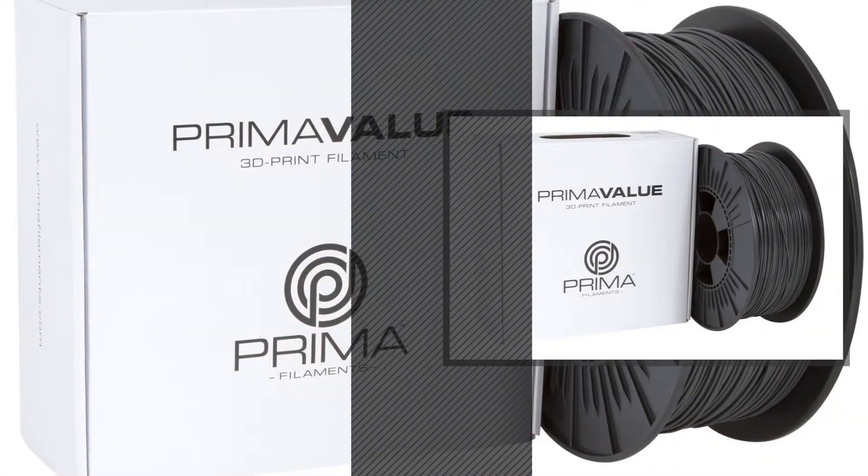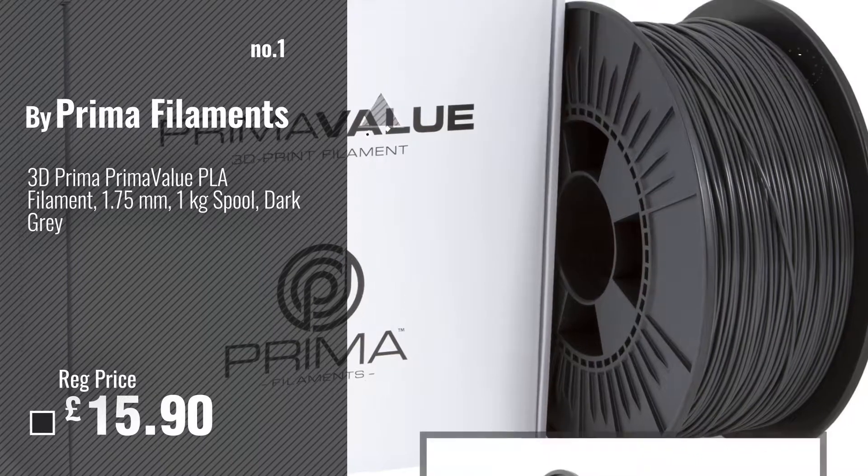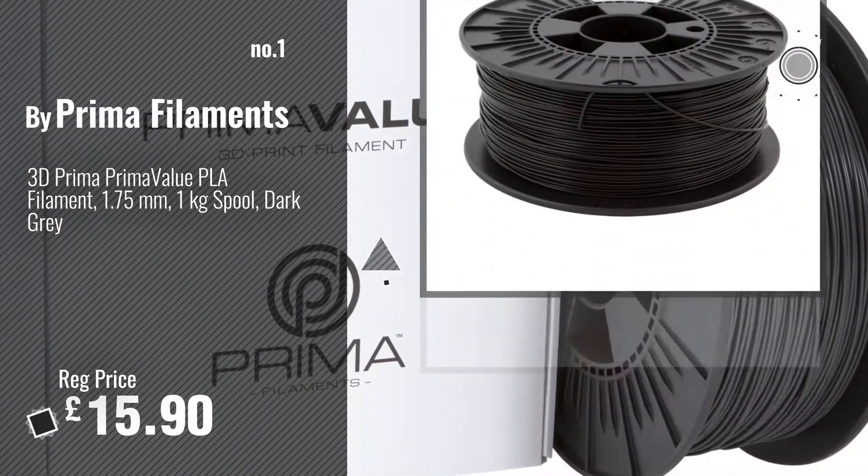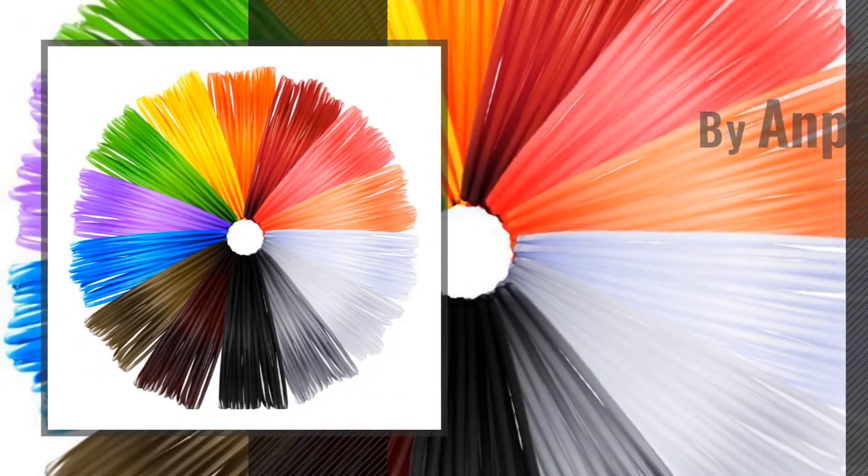Number 1: Best Seller by Prima Filaments. Number 2: By Anpro.